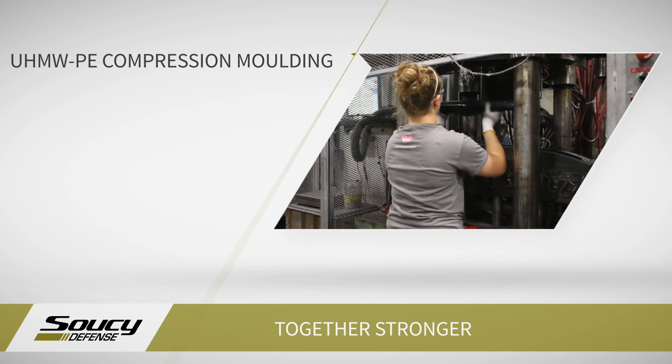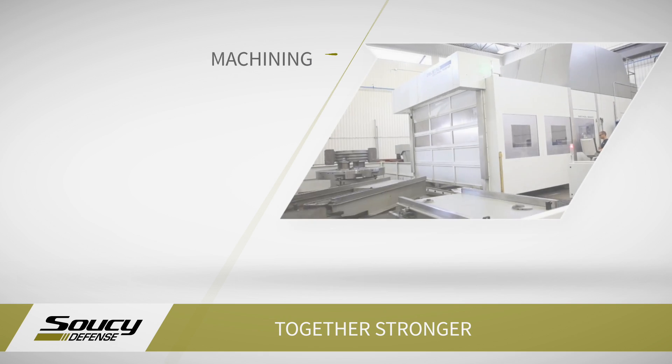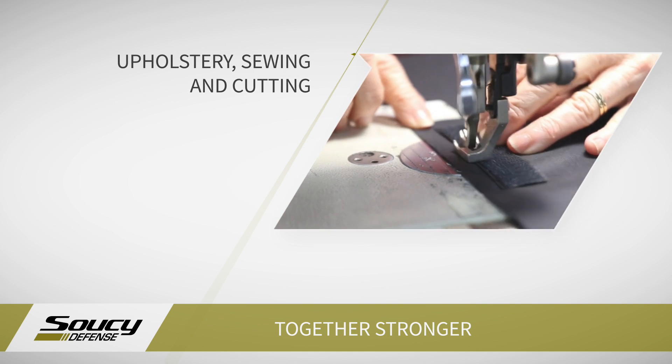We have an incredibly talented industrial design department that gives a unique touch to the products we manufacture, engineers that develop performant and reliable products, and operation teams that make sure our processes are flexible and lean. In partnership with our clients, we define, design and manufacture various components for the leading manufacturers of recreational, industrial, agricultural and defense vehicles.